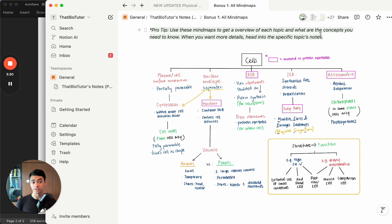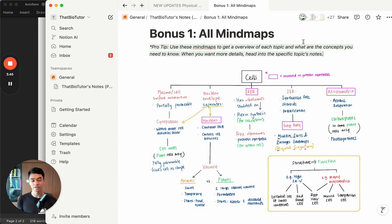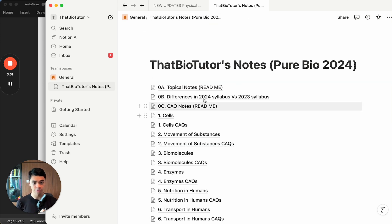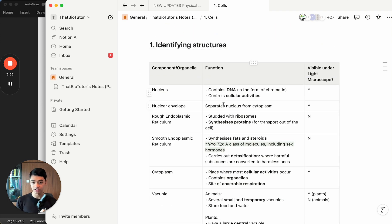For example, the topic of cells - you can see all the parts of the topic. Looking at smooth ER: it synthesizes fats, steroids, and does detoxification. Oh, I forgot that it does detoxification! So that's an example of covering your bases and how mind maps are very useful. If I forgot about smooth ER, I can go to the notes and target that specific thing I need to revise.